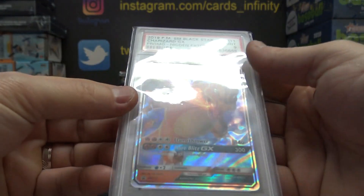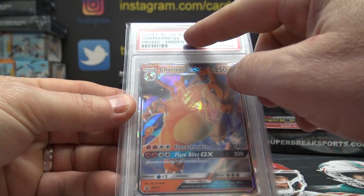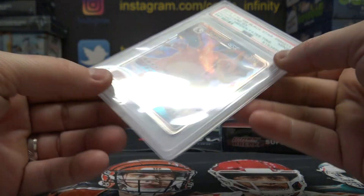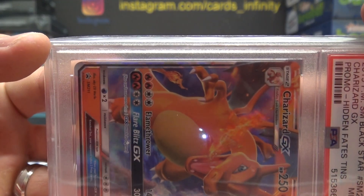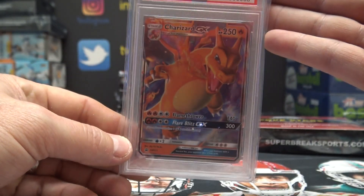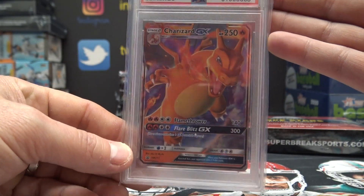Oh, Charizard 2019 SM Blackstar Mint 9. Is that a good one? The Charizard Mint 9. Looks like a cool card.